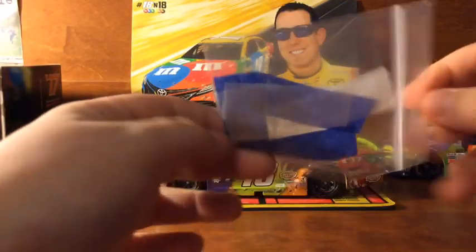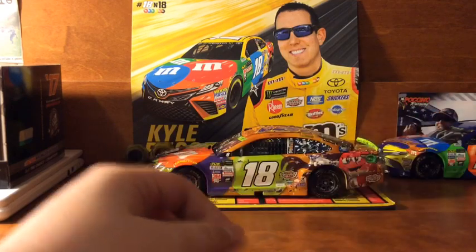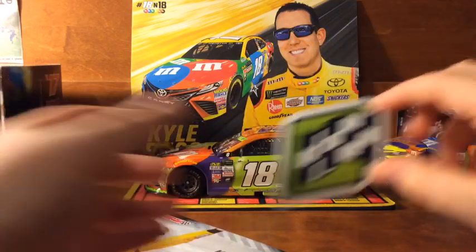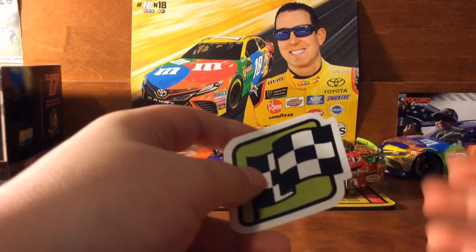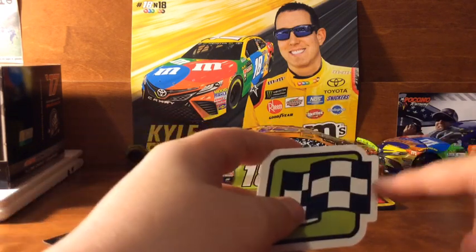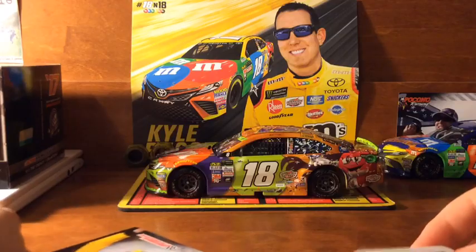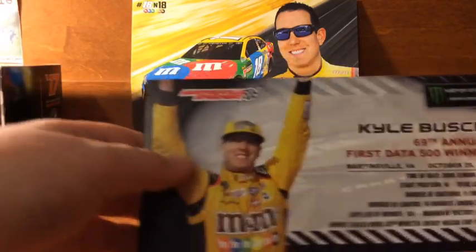Let's get started with what it comes with. We got that bag of confetti — I got the blue and white. We got the winner sticker. Now you guys might know, on the car, if you won in the round of 8, round of 12, or round of 16, there's a little round number on the winner sticker. Since this is the round of 8, there would be an 8 right there, but they didn't put that in — I don't really know why.